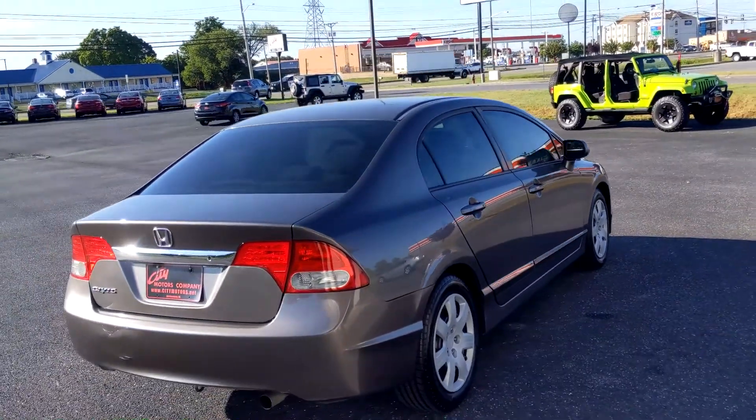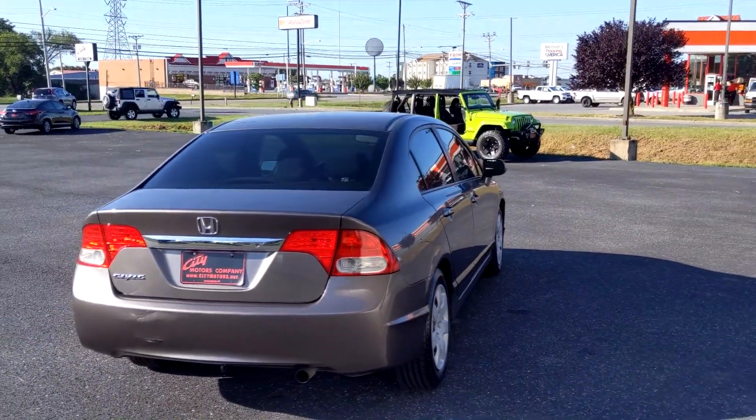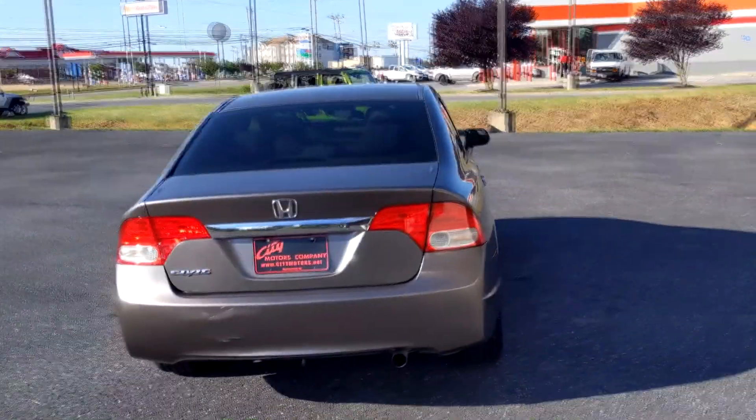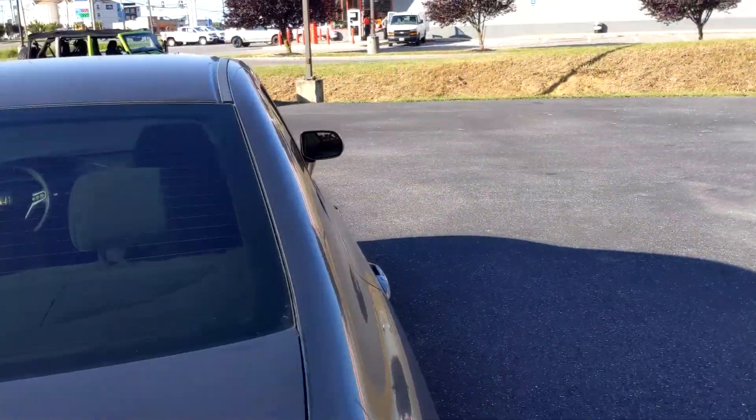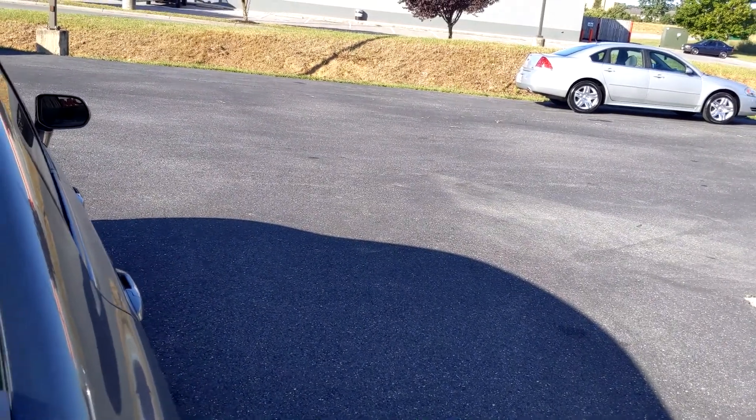Michelins are the best and most expensive tires you can put on a car. You don't typically put those tires on and forget about your routine maintenance. So that is a very good indicator that this thing was very well maintained.